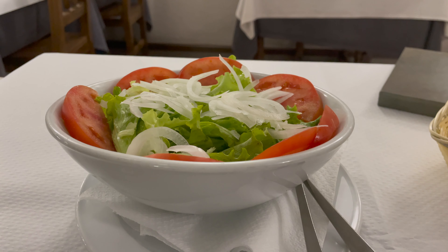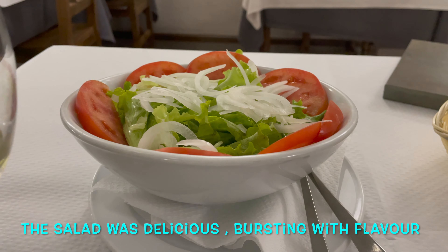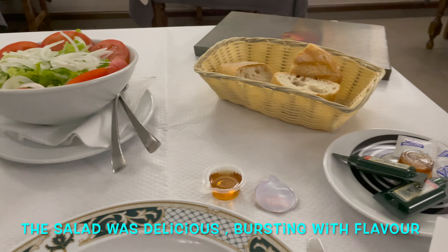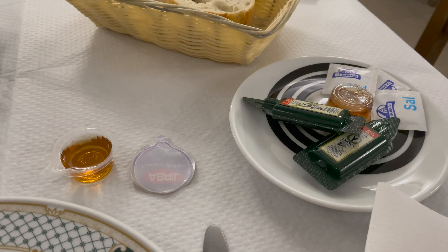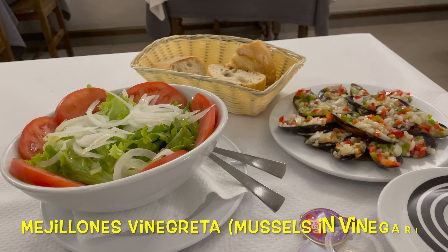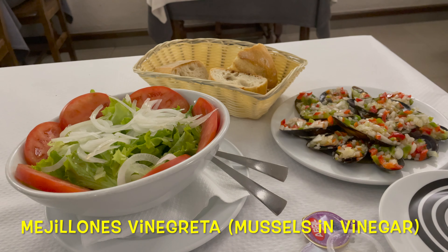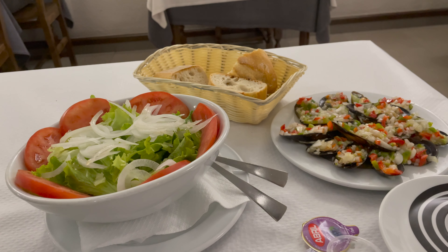I ordered a green salad and a pretty decent portion has come. Because of the health regulations I'm going to be dressing it myself, but the sherry vinegar and local olive oil should dress it rather nicely. And mussels in vinaigrette — that's the best way, in my opinion, to order mussels in Spain. I suppose everybody's got their own favourite, but that's mine. So here we go, let's check the mussels out.